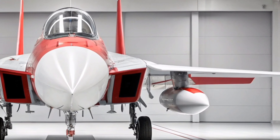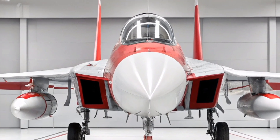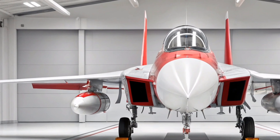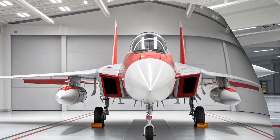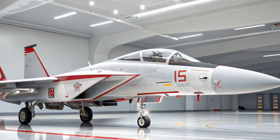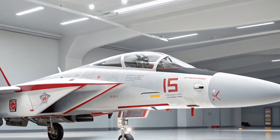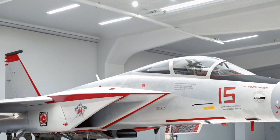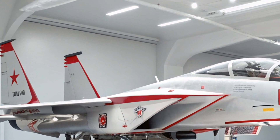Another major upgrade is the Open Mission Systems (OMS) architecture. This system allows for rapid integration of new software, weapons, and technologies without costly redesigns. Essentially, it future-proofs the F-15, enabling the U.S. Air Force to keep it updated as threats evolve and new innovations emerge.